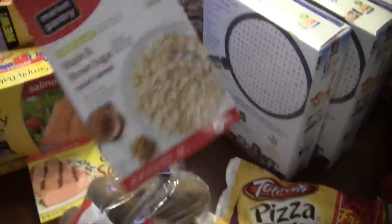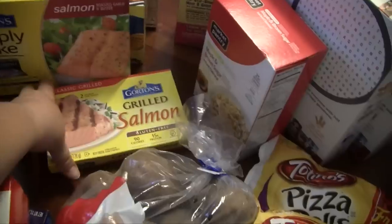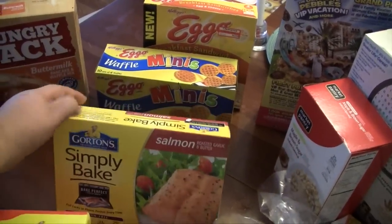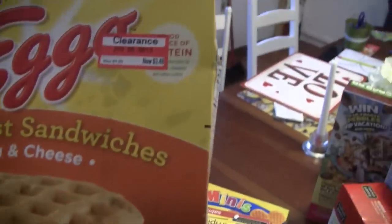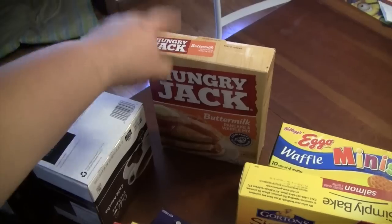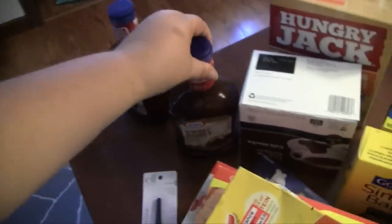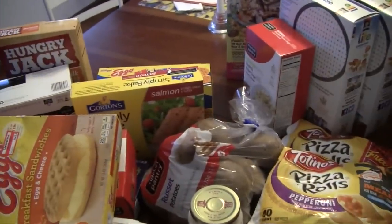My husband also wanted cocoa pebbles so we got that. I got the instant lower-sugar maple and brown sugar oatmeal for breakfast. I got myself some Gorton's classic grilled salmon for lunches and also the Simply Baked salmon with roasted garlic and butter — both are really good. My husband likes the Eggo minis so we got him that, and we grabbed these egg and cheese Eggo breakfast sandwiches because they were on clearance at $3.48. I also got Hungry Jack buttermilk instant pancake and waffle mix — that was about a dollar something — my husband's cafe mocha coffee by Cafe Escapes, and two bottles of barbecue sauce in original and sweet honey.